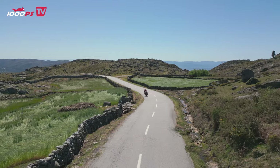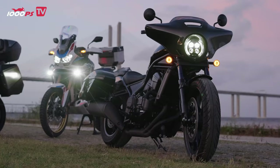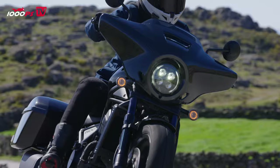Hello and welcome to our 1000ps.com YouTube channel. A tourer wants to tour, a cruiser wants to cruise and a touring cruiser wants both — just glide along casually and discover the world without stress. That's what it was made for. Just like the new Honda CMX 1100T; to prove what it can do, it cruised through Portugal with me.